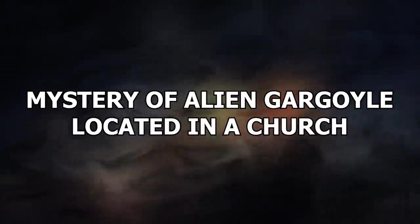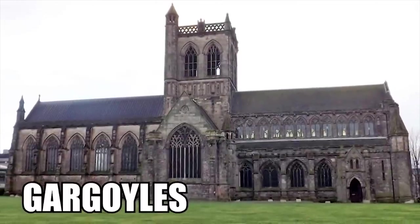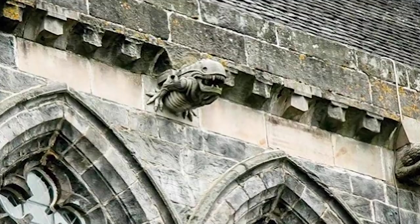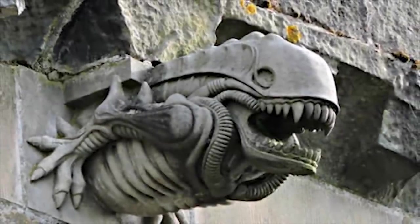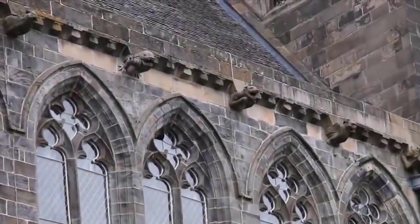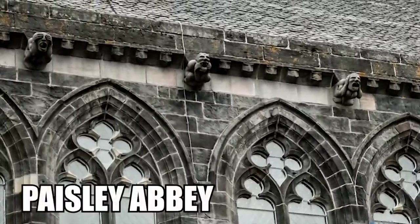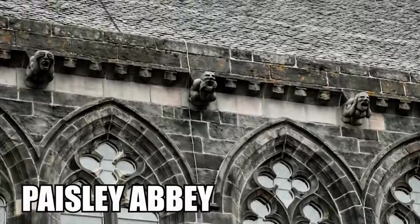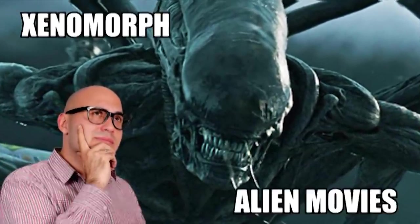Number 15: Mystery of Alien Gargoyle Located in a Church. Gargoyles are not an uncommon sight on churches. In fact, they were often put in place with water spouts to protect them from the elements. More commonly, however, they formed the shapes of gargoyles, demons, and other ugly creatures to ward against evil spirits and remind churchgoers of the repercussions of their sins. But the gargoyle present on Paisley Abbey isn't like anything else you would have seen — people are curious as to why it looks like a xenomorph from the Alien movies.